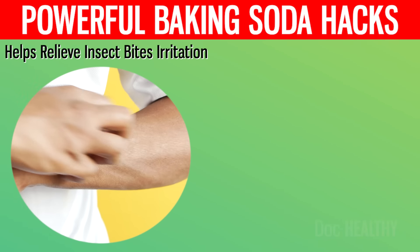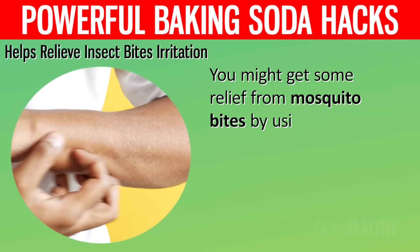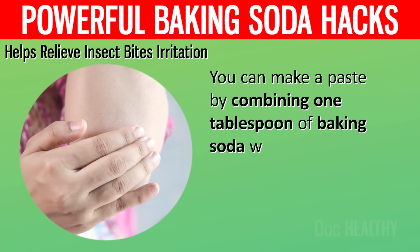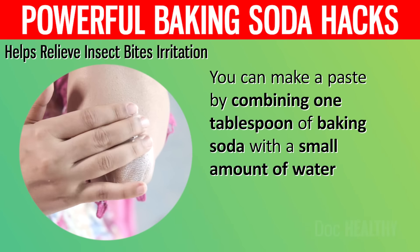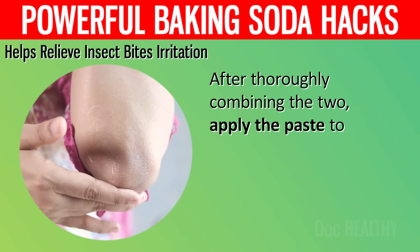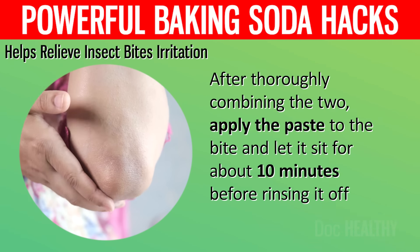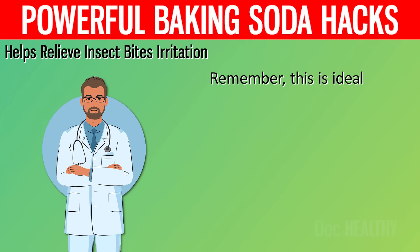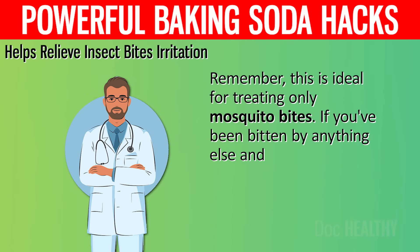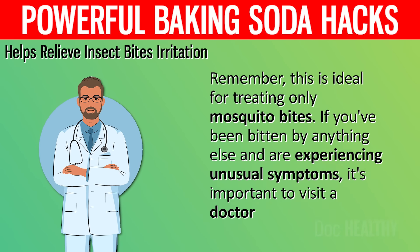11. Helps Relieve Insect Bite Irritation. You might get some relief from mosquito bites by using baking soda. You can make a paste by combining 1 tablespoon of baking soda with a small amount of water. After thoroughly combining the two, apply the paste to the bite and let it sit for about 10 minutes before rinsing it off. Remember, this is ideal for treating only mosquito bites. If you've been bitten by anything else and are experiencing unusual symptoms, it's important to visit a doctor.